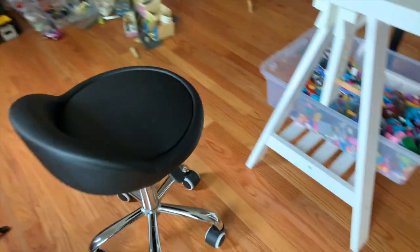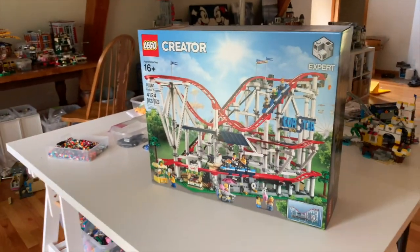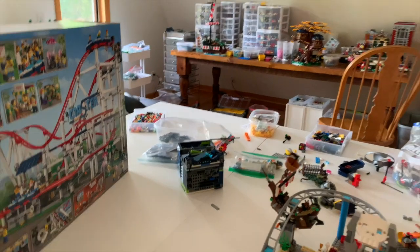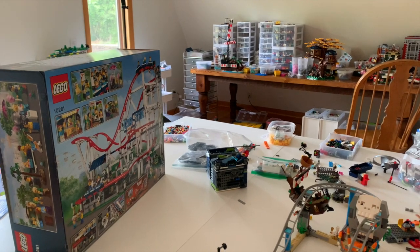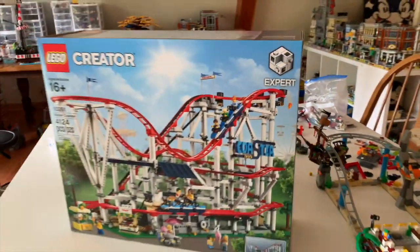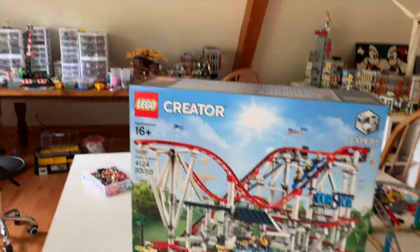If you ever pick up a rolling stool, this is fantastic. I love my new rolling stool for making mocks — I can raise it up or lower it down. We've got the Creator Expert roller coaster out here right now. I do need to clear off the table for it. We're going to incorporate this into our custom city. Obviously it won't stay at this size or this style, but we are going to build it up to see what we need to do to customize it. That will be a lot of fun, but I need a space to do that and this is just absolutely crowded.